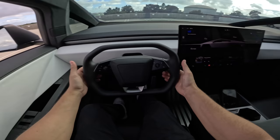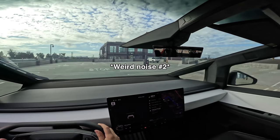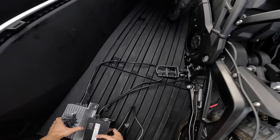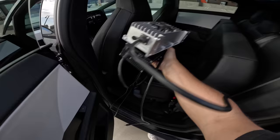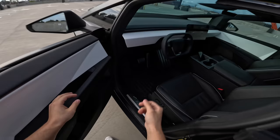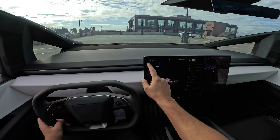Here we go — this is my very first time driving the Cybertruck. Something's sliding around back there — these chargers are going to be a problem. We're out.